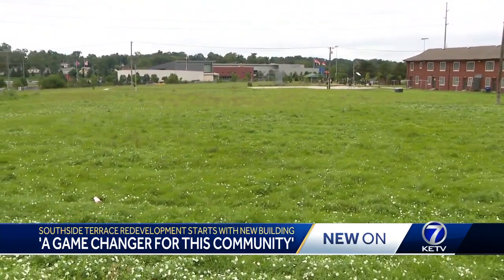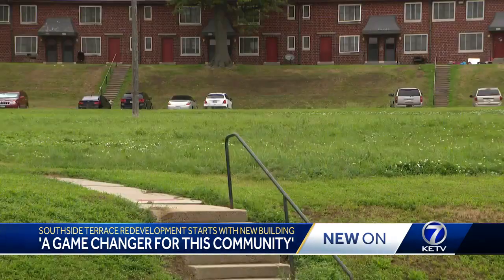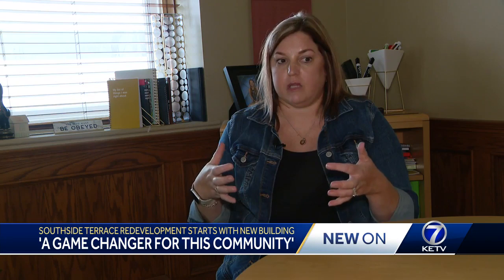City planners expect new branding for the area, which will be mostly owned by Brinshore and the Omaha Housing Authority and managed by a third party. The mixed income component really is a game changer for this community and really any community that's undertaking transformation of what's traditionally been concentrated poverty.